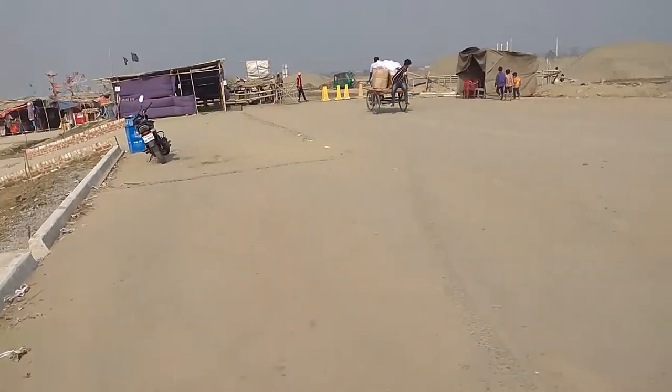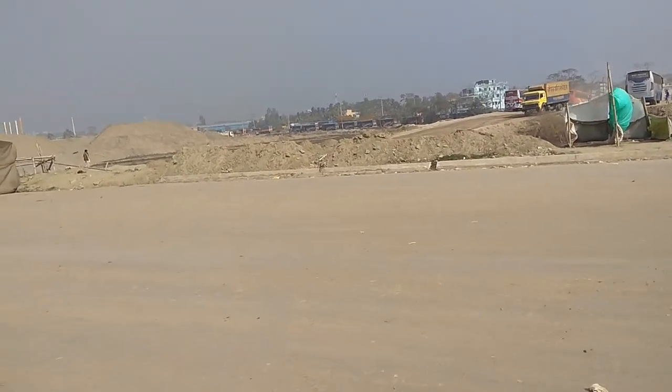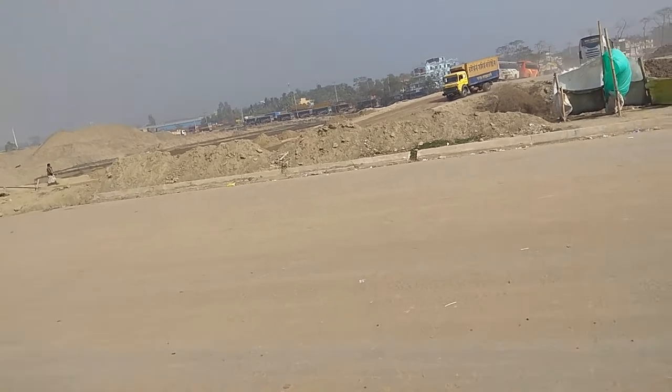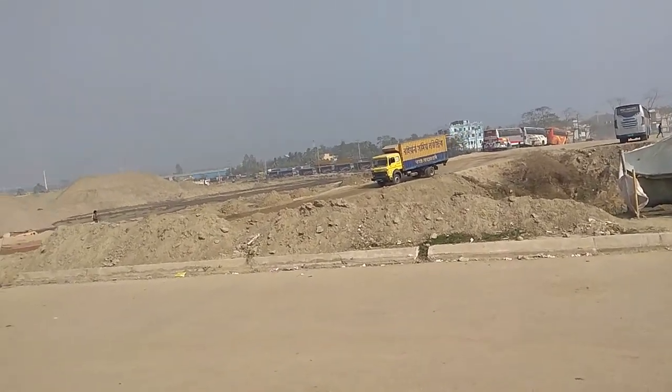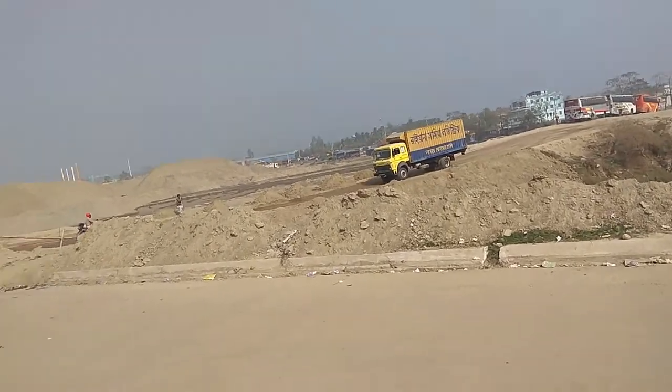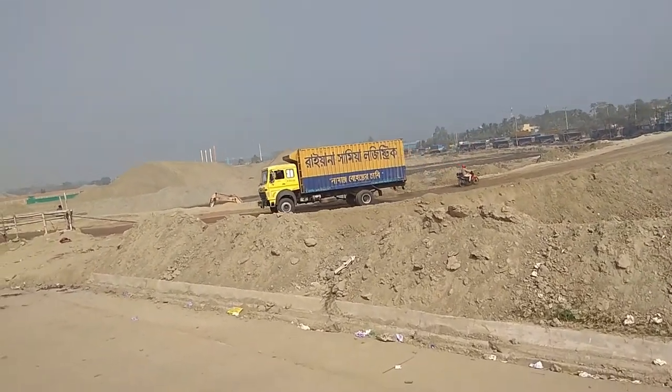I'll try to go a bit further to show the constructions. Some kind of structure is being constructed over there, and I'm not sure why the man-made earthen mountains — or the stack-up of earth — is here.